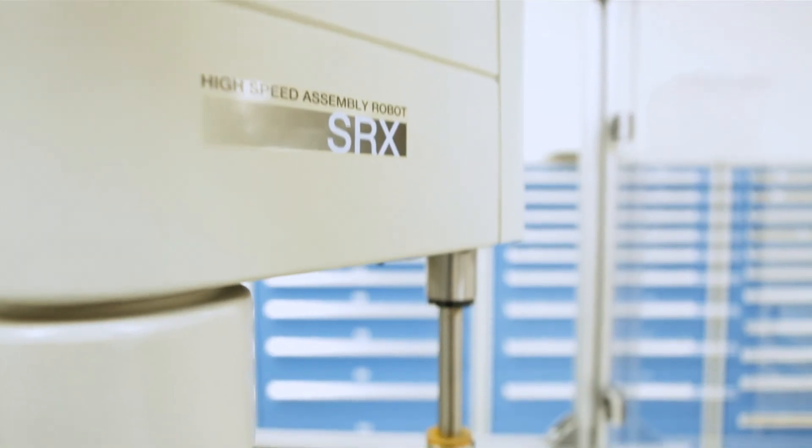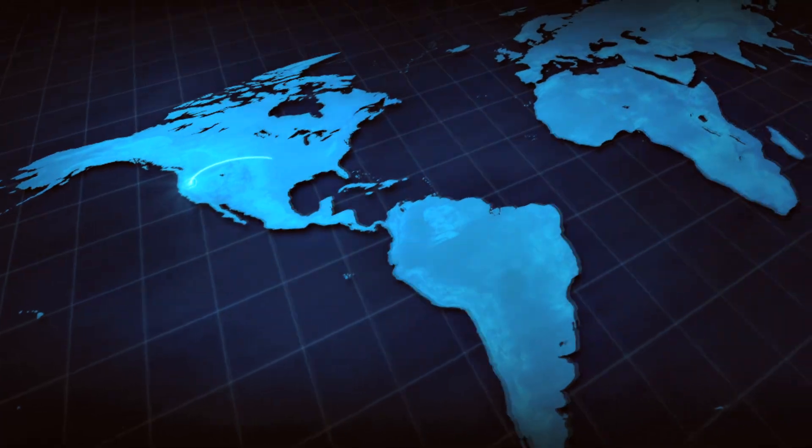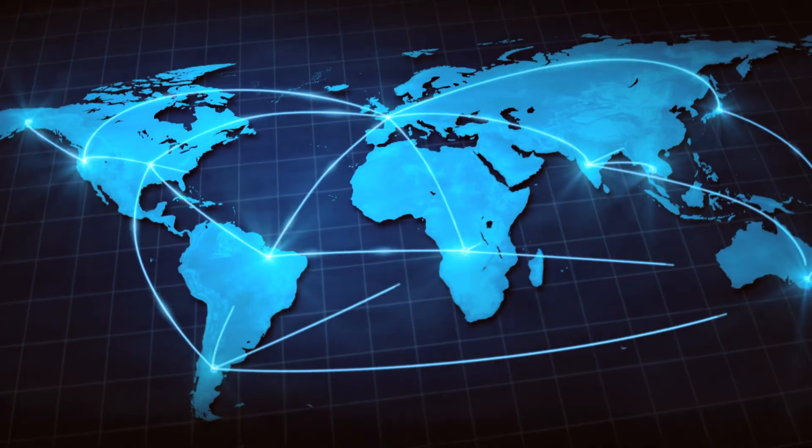After the manufacturing process, we complete final assembly and automated verification, shipping product worldwide with unparalleled delivery times.